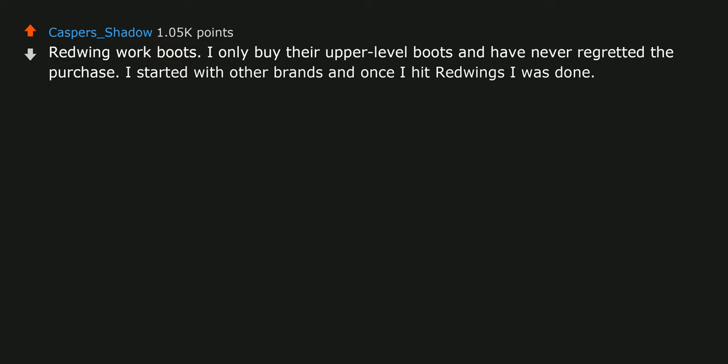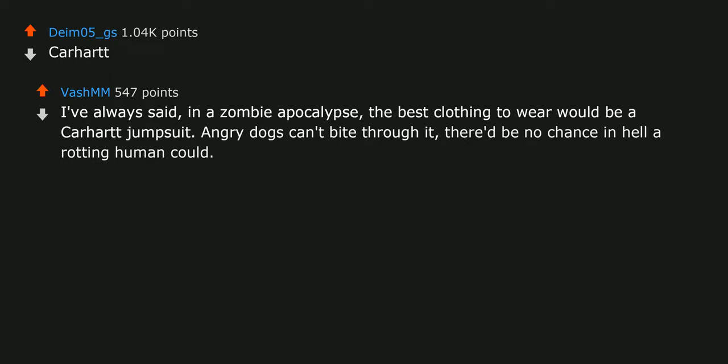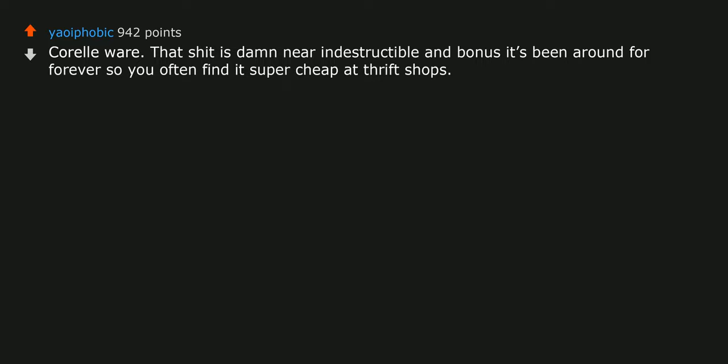Carhartt. I've always said that in a zombie apocalypse, the best clothing to wear would be a Carhartt jumpsuit — angry dogs can't bite through it, and there'd be no chance in hell a rotting human could. Corelle cookware: that stuff is damn near indestructible, and bonus — it's been around forever so you often find it super cheap at thrift shops.